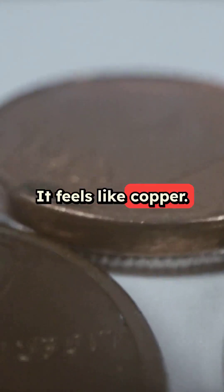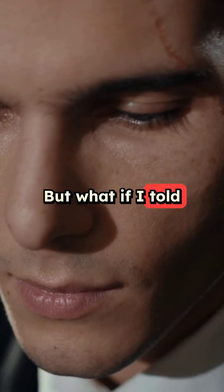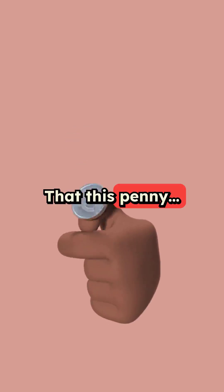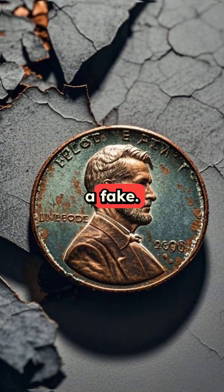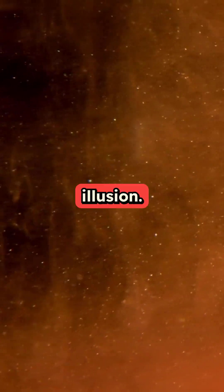It looks like copper, it feels like copper, but what if I told you that this penny is mostly something else? Today's penny is a fake, a copper-colored illusion.